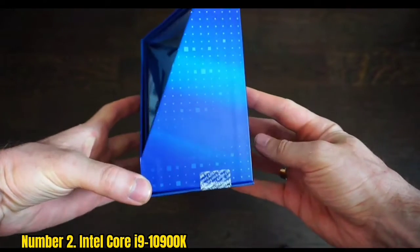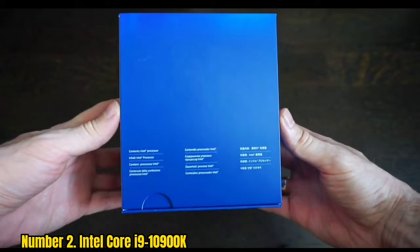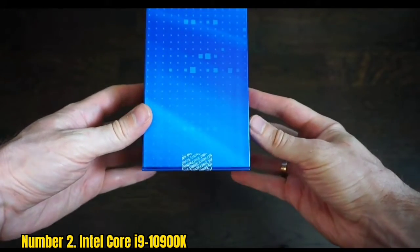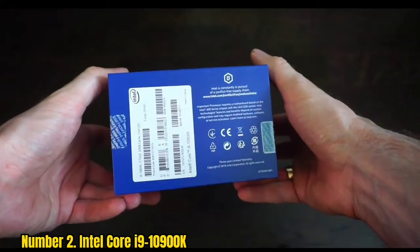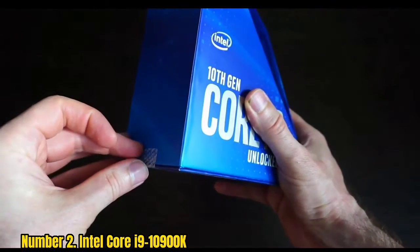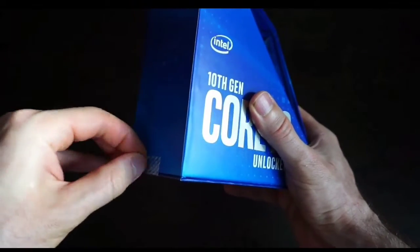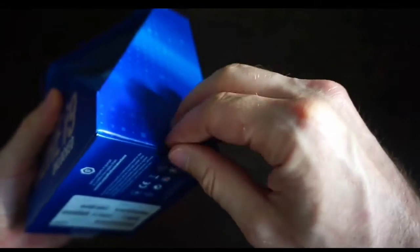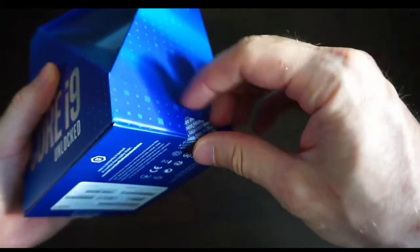Number 2: Intel Core i9-10900K. The Intel Core i9 is a powerful processor that can handle the rigors of an enthusiast-grade graphics card. Its second-gen RTX architecture delivers Titan-class ray-tracing performance and a high-quality build. This graphics card is worth the price with overclocked speeds and excellent features. Its 10 high-performance cores and 20 threads deliver incredible single-core performance, but it lacks PCIe 4.0 support. While this CPU has a higher TDP, it also offers a very affordable price.